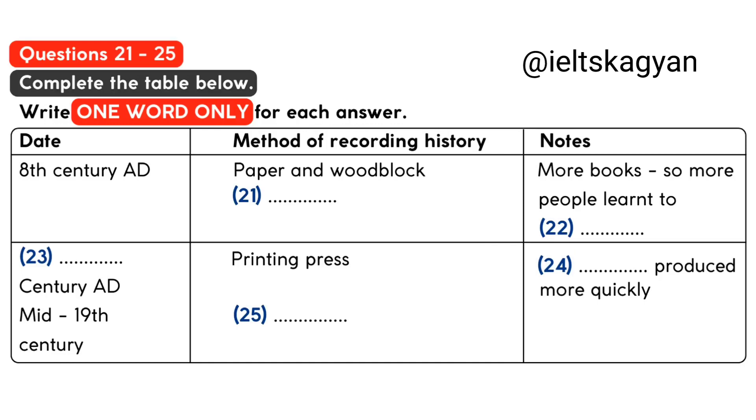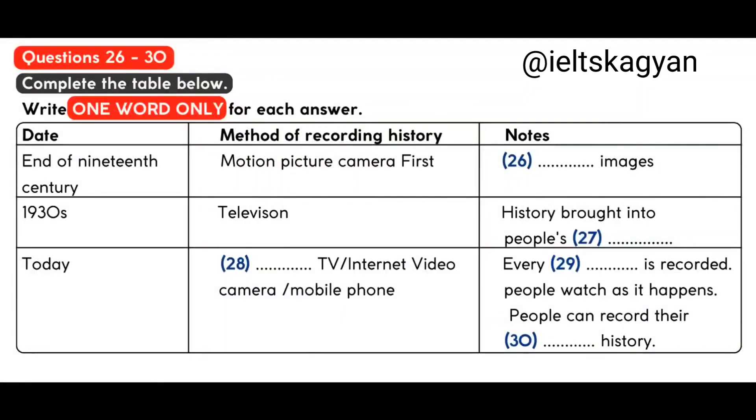The problem with newspaper history is that newspaper reporters could tell the stories they wanted to tell, and not necessarily the truth. Photography was the next important development. We generally agree that photography was born in 1839. Some of the earliest photographs that the public saw were images of the American Civil War. People were shocked by the photographs of dead soldiers, and for the first time saw the reality of war.